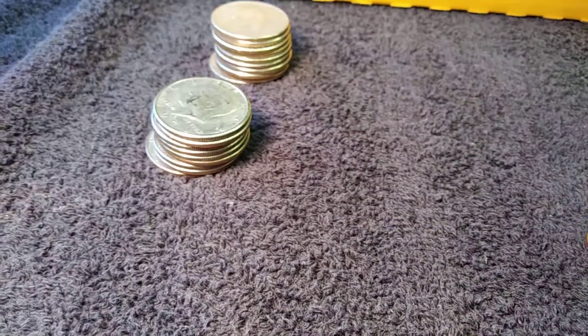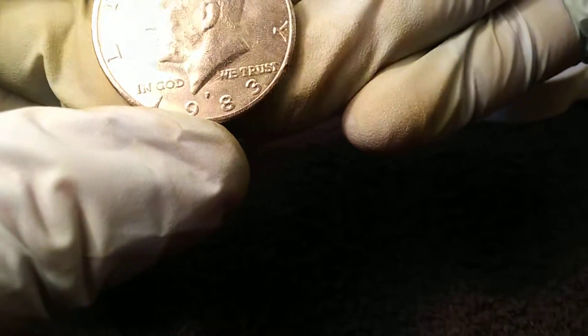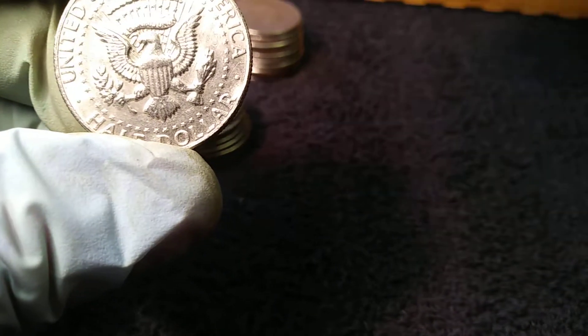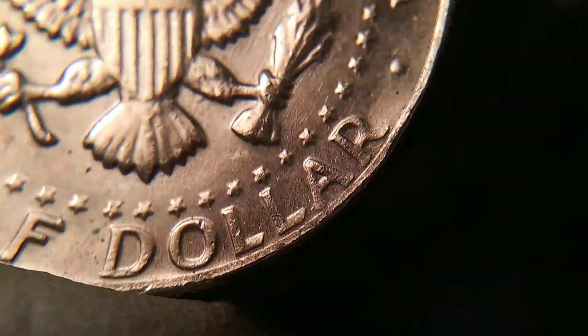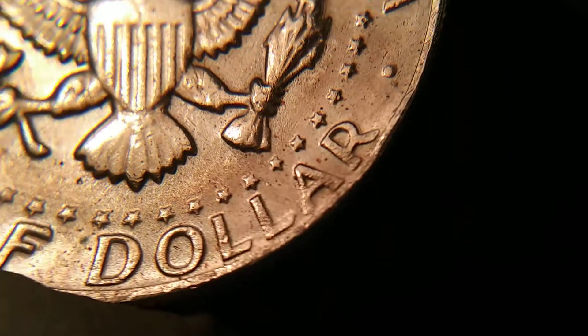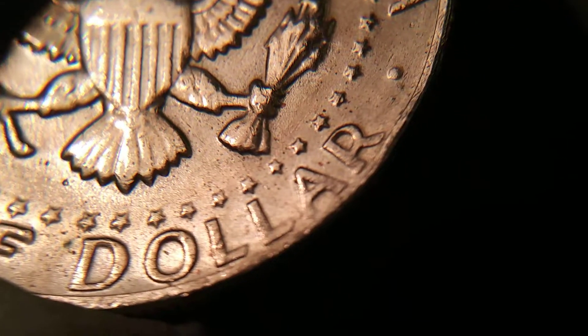Out of roll 46 I got this 1983 P — come on, focus for me phone. 1983 P, no FG. I think this makes number four — I think I've found four of these so far. I've also got a no FG 2003 P NIFC. I'll take that.